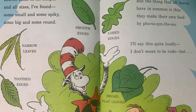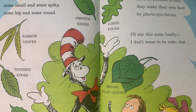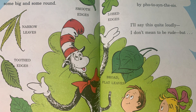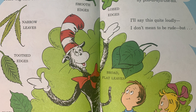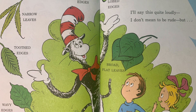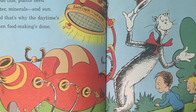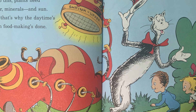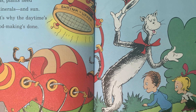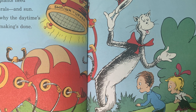The leaves come in all shapes and all sizes I've found — some small and some spiky, some big and some round. But the thing that all leaves have in common is this: they make their own food by photosynthesis. Plants are the only living things on Earth that make their own food. To do this, plants need water, minerals, and sun, and that's why the daytime's when food making's done. Hop in my Shrinker Upper and let's see how it's done.